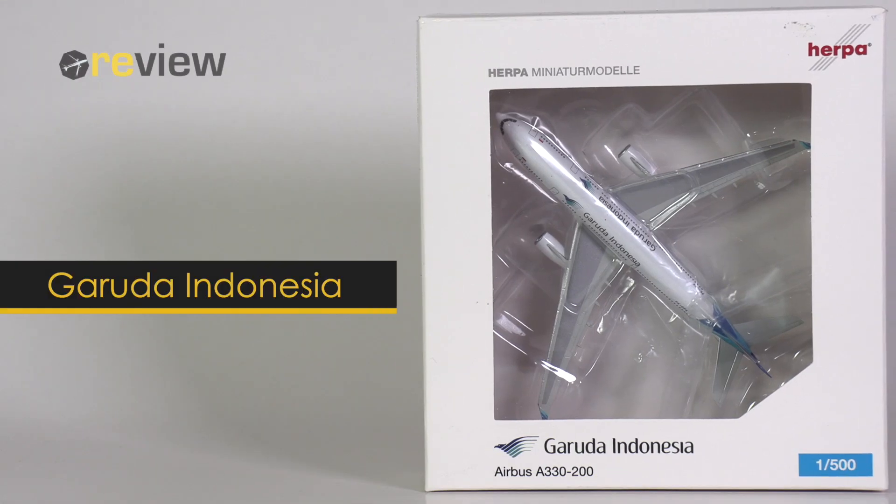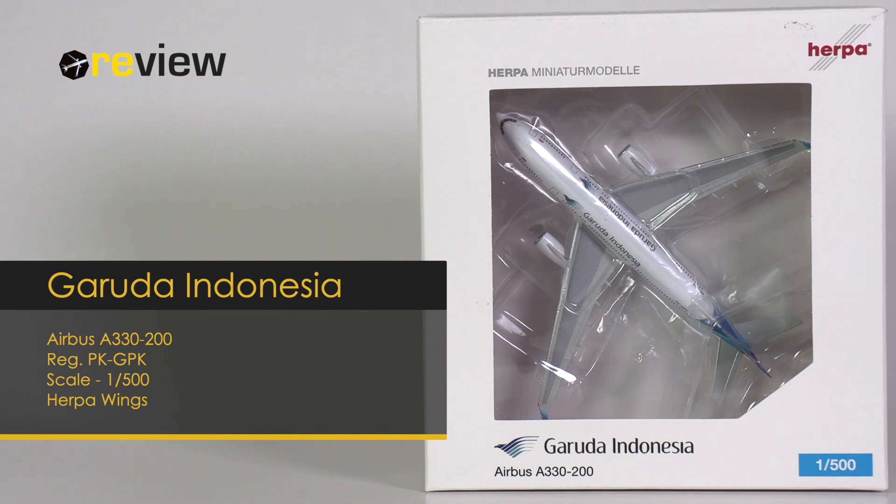Hello and welcome to a new episode of Review, where we today will take a closer look at an Airbus A330-200 of Garuda Indonesia.